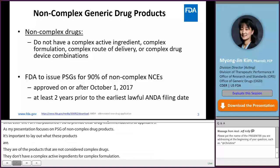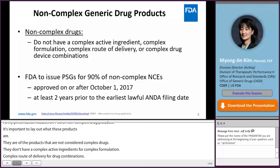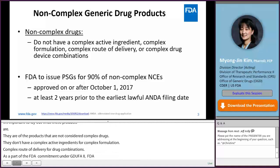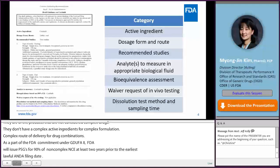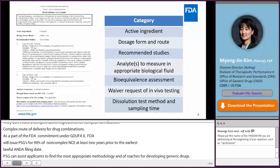As part of FDA's commitments under the GDUFA II, FDA is committed to issue PSGs of 90% non-complex NCEs that are approved on or after October 1, 2017, at least two years prior to the earliest lawful ANDA filing date. PSGs can assist applicants with identifying the most appropriate methodology and approaches for developing generic drugs and generating evidence recommended to support ANDA approval, such as BE studies, dissolution methods, and BCS-based waiver options.